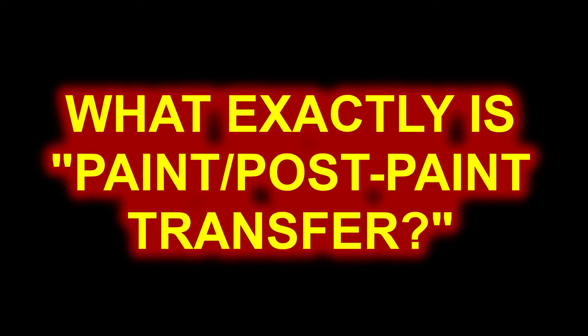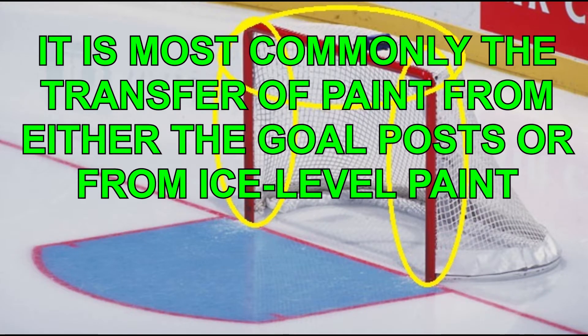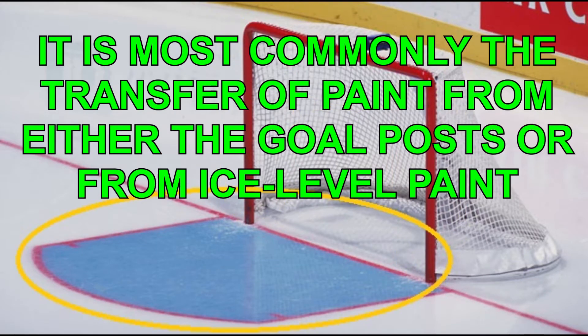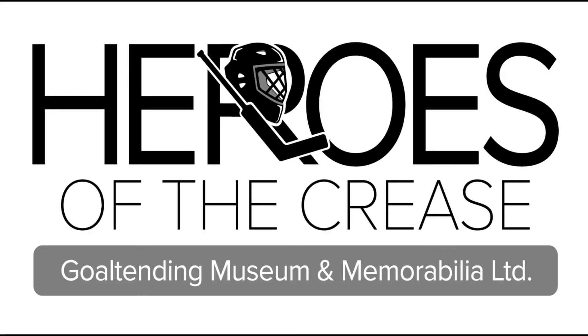The first question we have to ask ourselves is: what does paint transfer mean? No, paint transfer doesn't mean you are painting the ceiling in your living room and you happen to use a game worn jersey as a drop cloth and got some drippage on it, but rather it is most commonly the transfer of paint from either the goalposts or the ice level paint. The most common color for paint transfer is red, however blue paint transfers do exist. For the purposes of this video we will focus in on paint transfer from the posts.